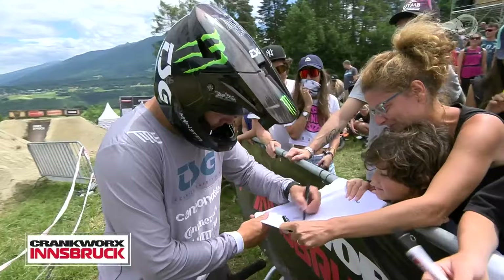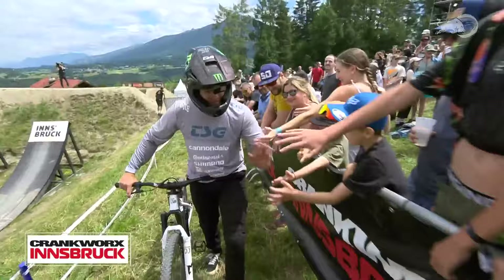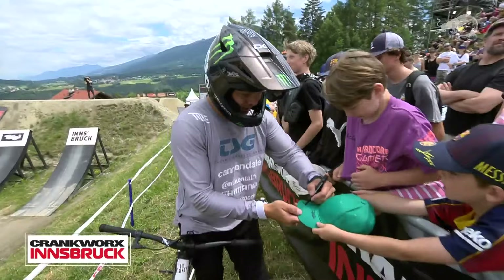Good job in run number one for Max. He was looking for a 360 tuck no-hander off the top drop and out of the whale tail. He'll get scored for the 360. A couple of miscues were a little obvious on the way down, but he definitely has more in the tank.